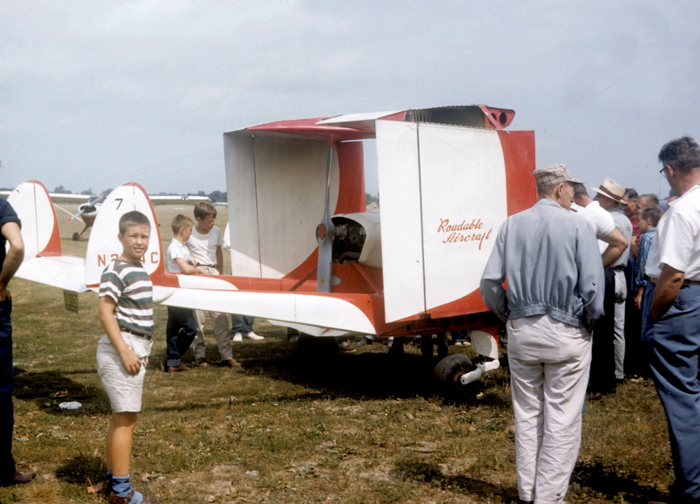For storage and road transport, the wings folded at two hinge lines.